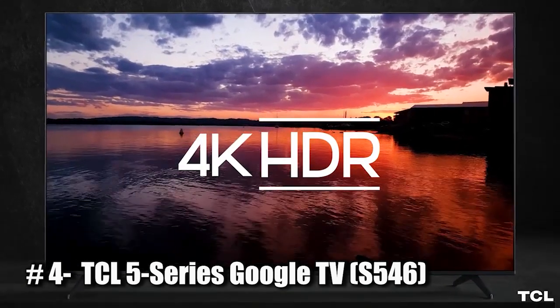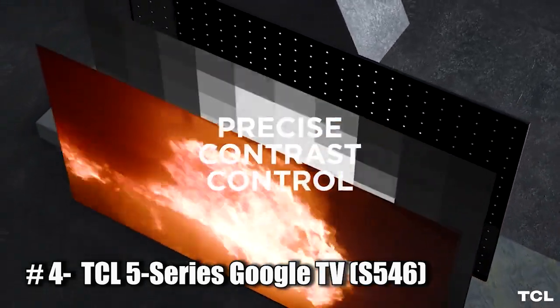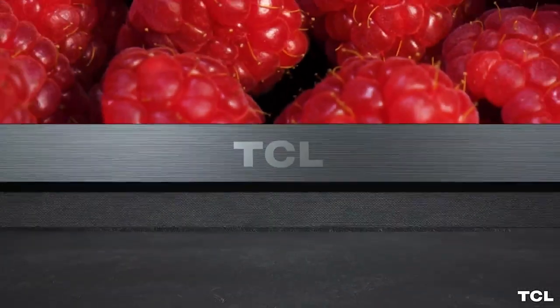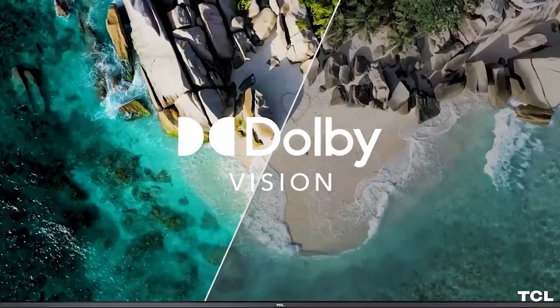Number 4: TCL 5 Series Google TV, S546. The TCL 5 Series Google TV is a smart television that runs on the Android TV operating system and is powered by Google's Chromecast technology. It is available in a range of sizes, including 43, 50, 55, and 65 inches.